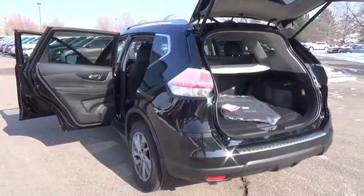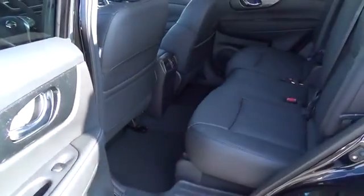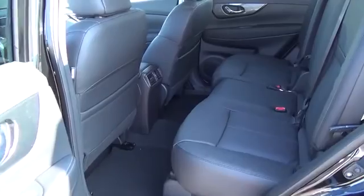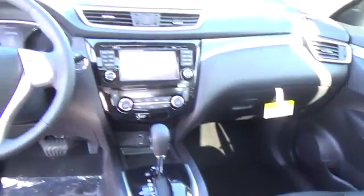eco-mode, rear-view monitor, advanced drive-assist display, 70-cubic-foot cargo capacity, and divide-and-hide cargo system, and Nissan Intelligent Key with push-button ignition,